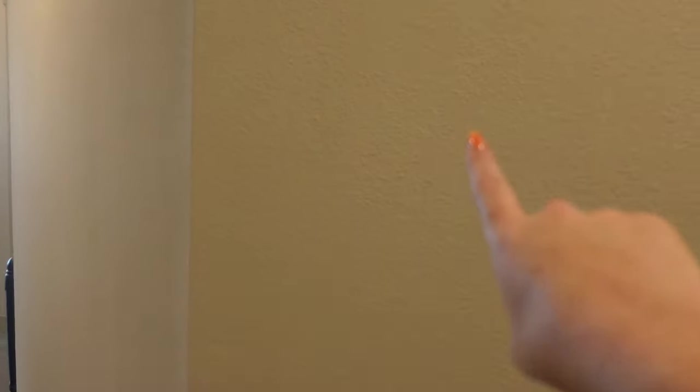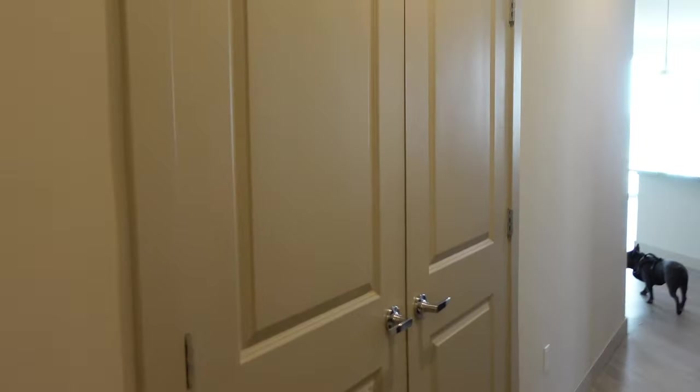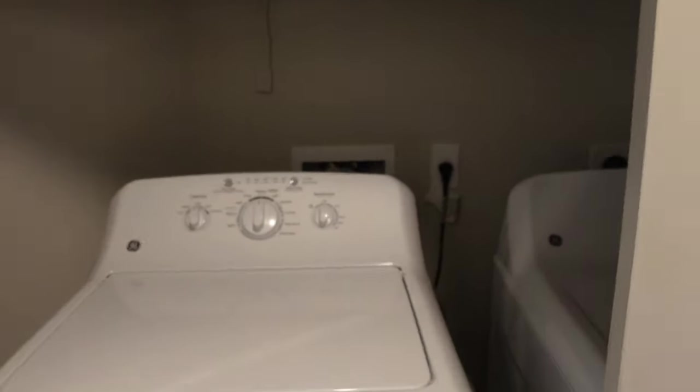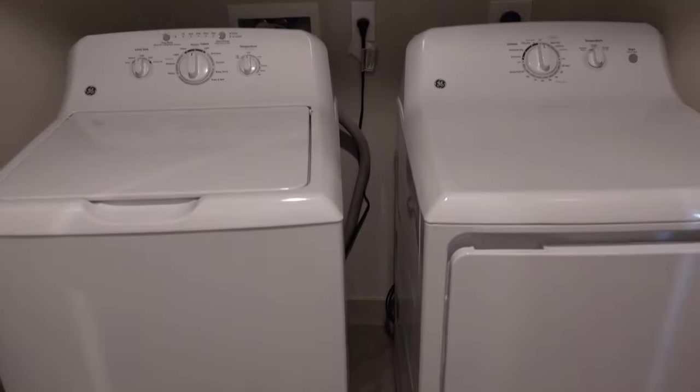So on this side of the wall is the master bath and closet. And then in these double doors, you have the washer and dryer. Coming from the washer and dryer, we're going to move forward.